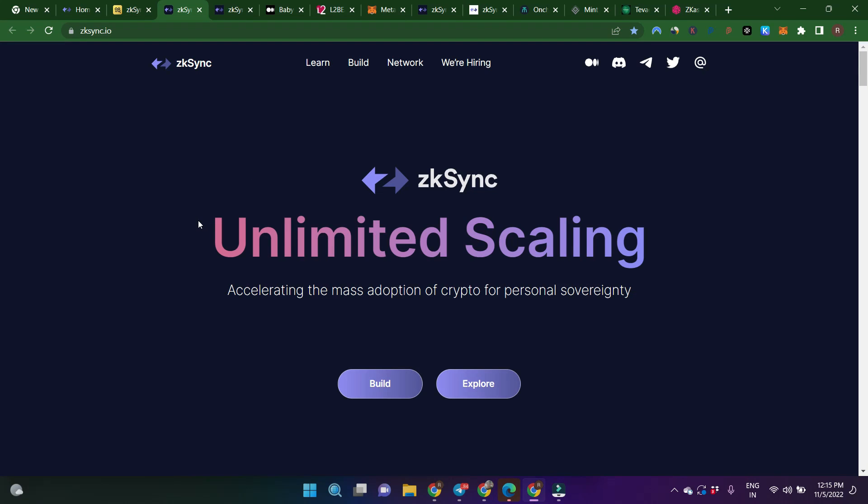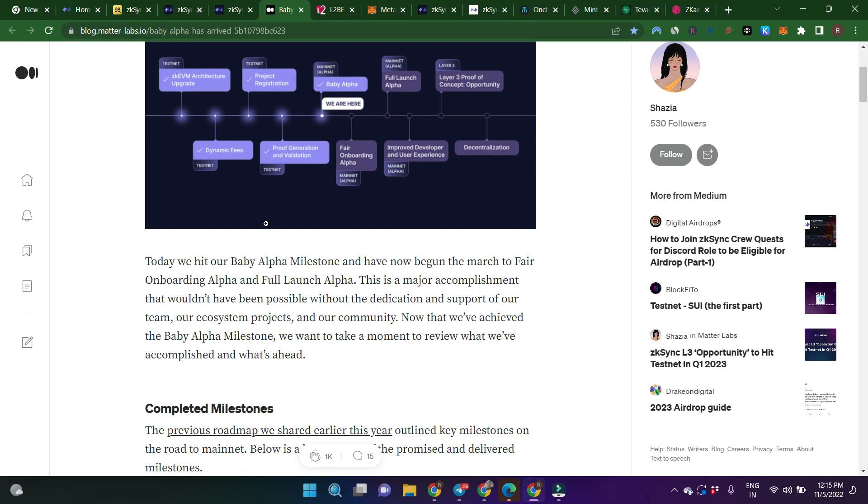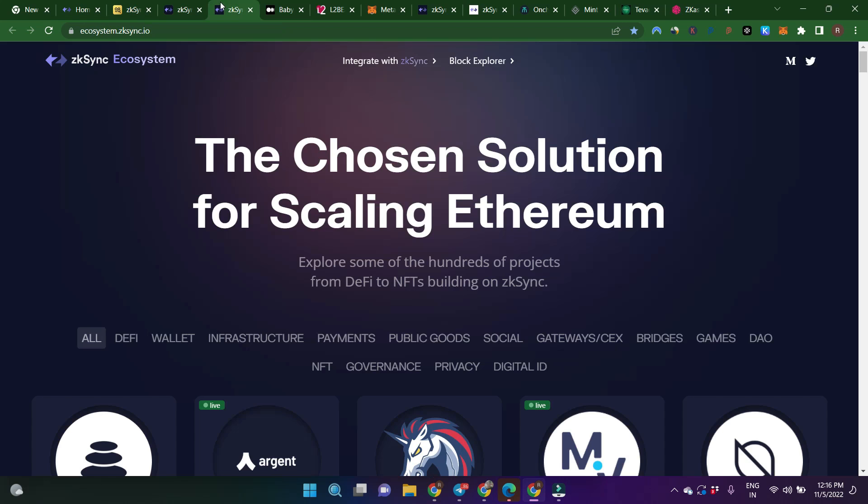Hello everyone, welcome to Crypto Hallmark. In this video we'll talk about the upcoming potential airdrop project ZK-Sync. I feel a snapshot has not been taken yet, and all details will be covered in this video, like testnet and mainnet versions. They just launched their beta alpha version on October 28th, and before that only testnet was live. They are planning for their mainnet alpha full launch on early 2023 or probably end of December 2022.